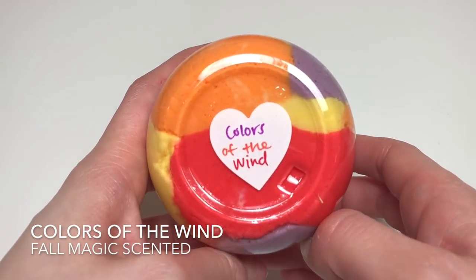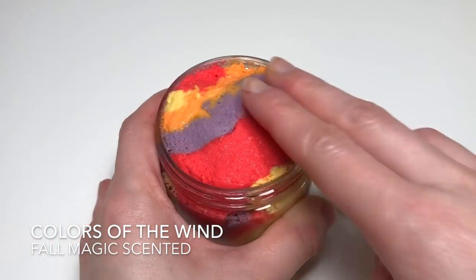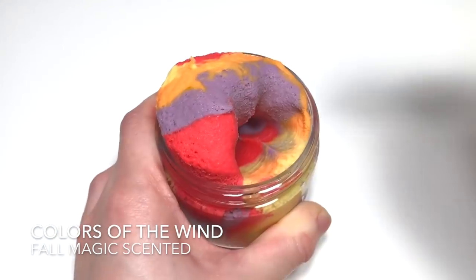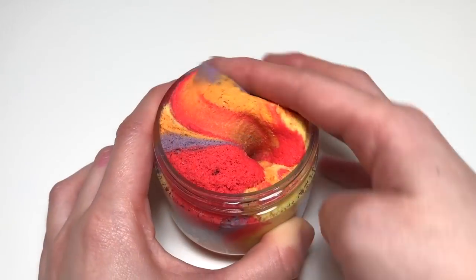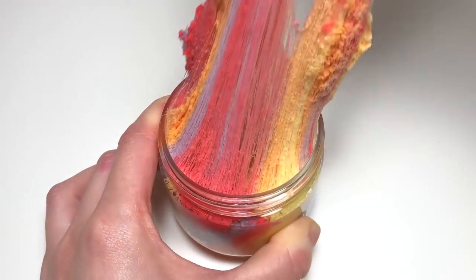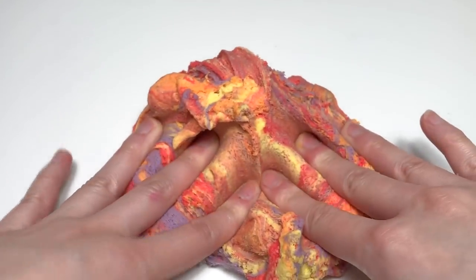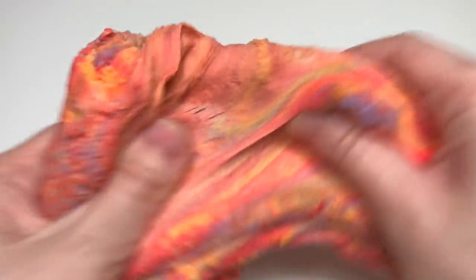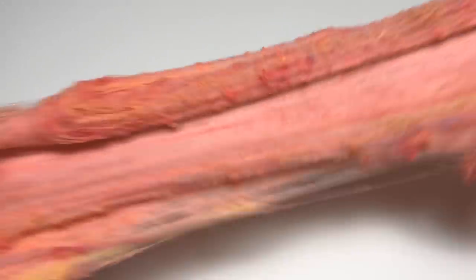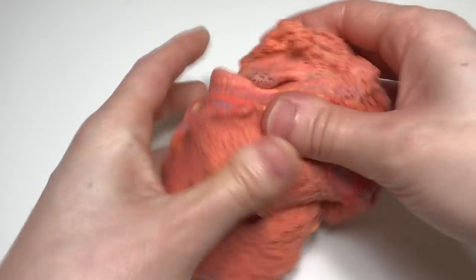Next up we have a Pocahontas inspired cloud slime called Colors of the Wind. It's inspired by the song she sings, where the scene has a purple sky and she has leaves around her — the leaves are red, orange, and yellow, which makes up this cloud slime. When you mix it all up it'll turn into a red-orange color. It's scented Fall Magic, which smells like leaves, fall fruits, and autumn things.